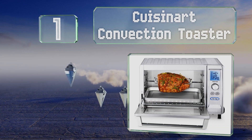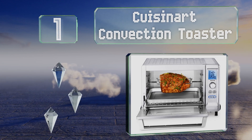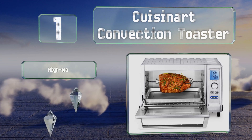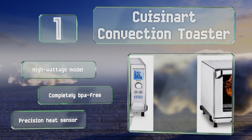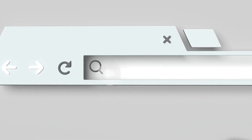Coming in at number one on our list, the Cuisinart Convection Toaster Oven is ideal for kitchens where space is at a premium. It offers 12 cooking functions with special settings for broil, roast, and pizza, and can accommodate up to a five-pound duck or four-pound chicken. This is a high-wattage model that's completely BPA-free with a precision heat sensor.